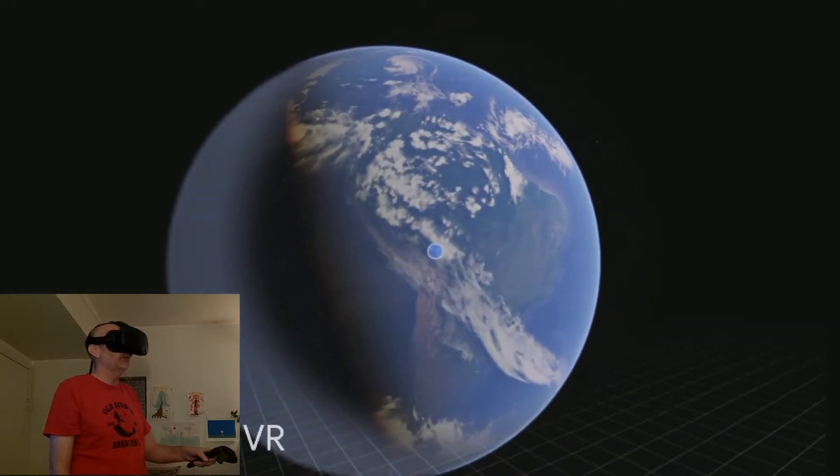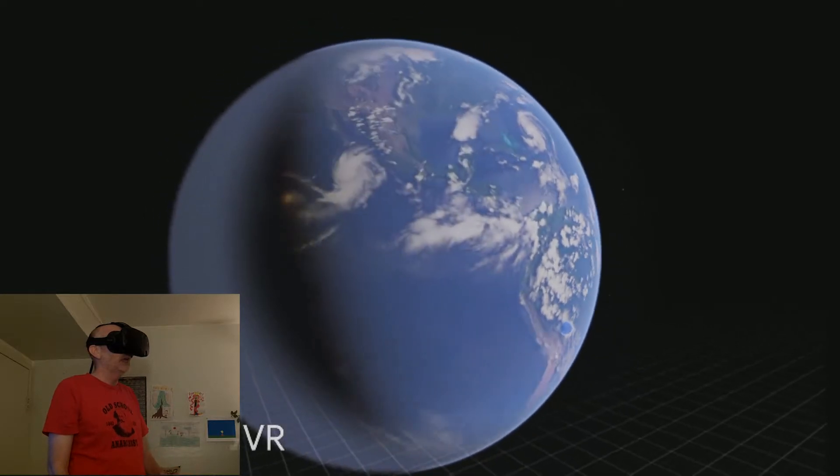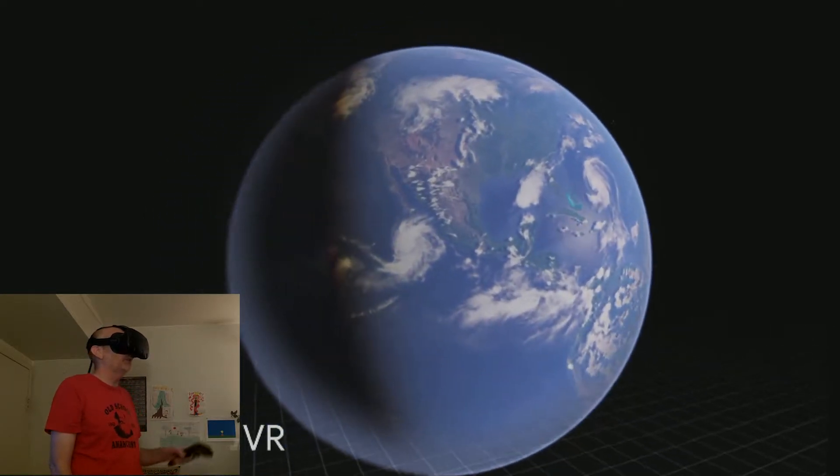So this is Google Earth. I'm looking at South America right now. And what I want to try to do is show you guys my house.